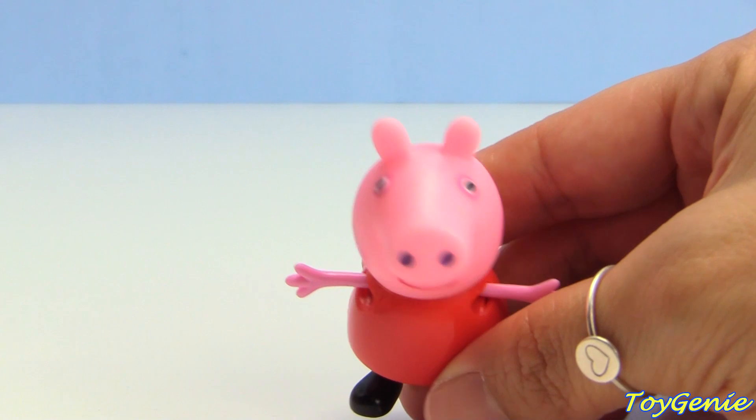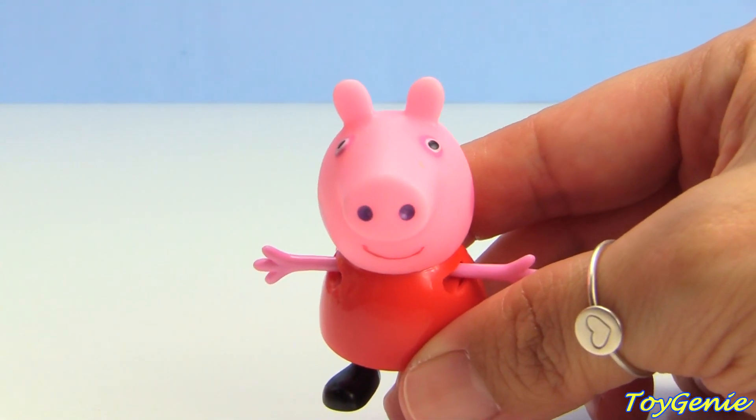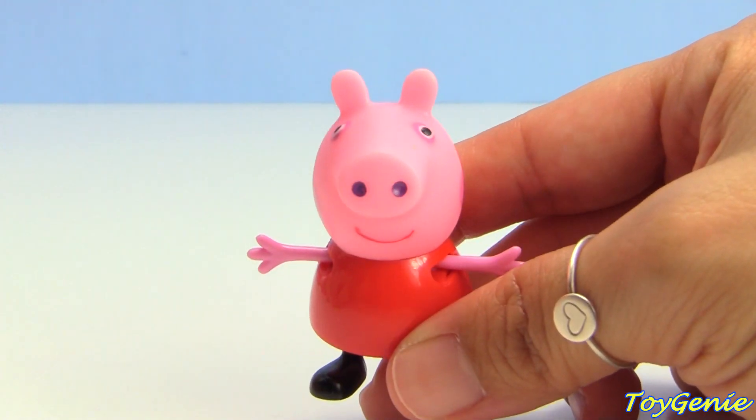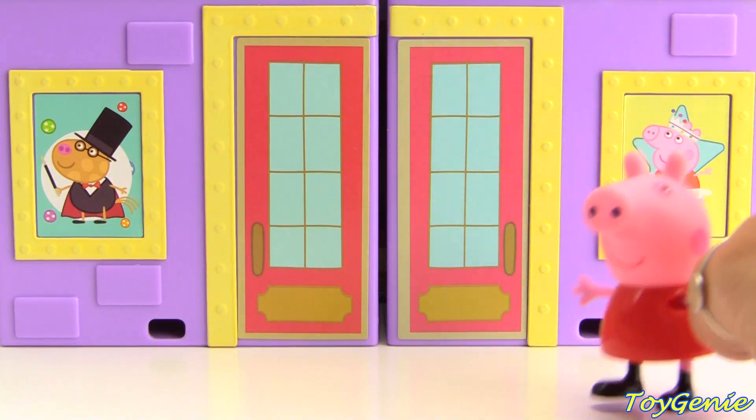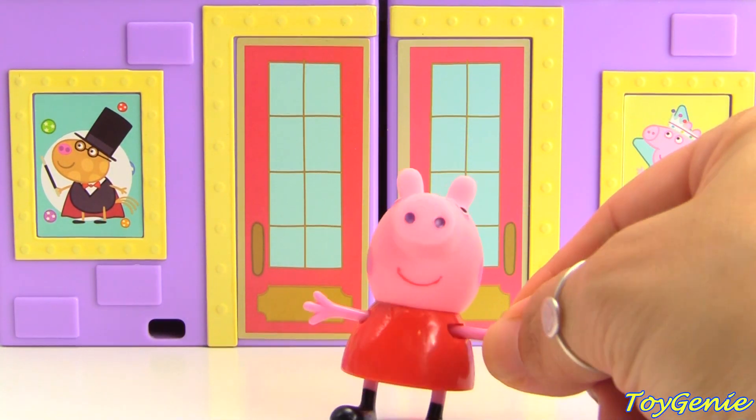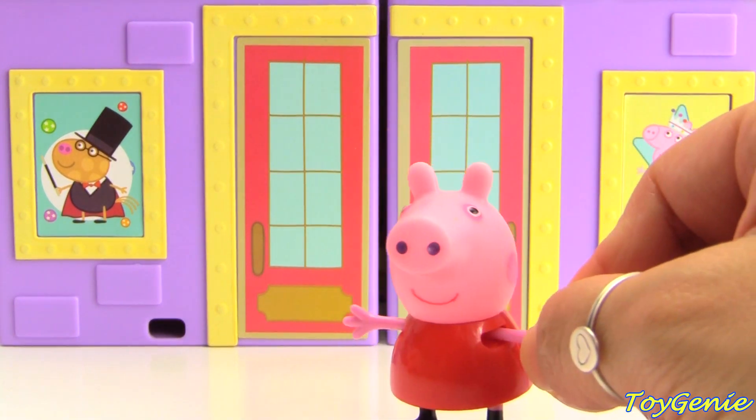Hey, have you seen my Performing Arts Center? Well, come on. I'll give you a tour and you can help me set up. Here's my Performing Arts Center. Can you guess who will be performing?